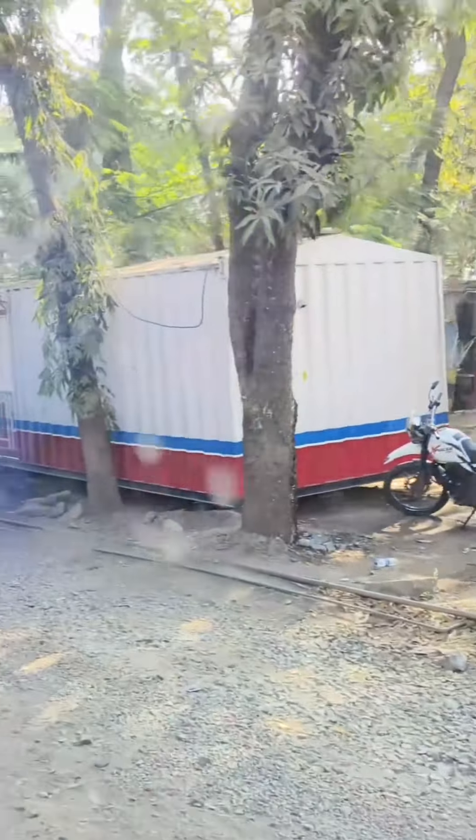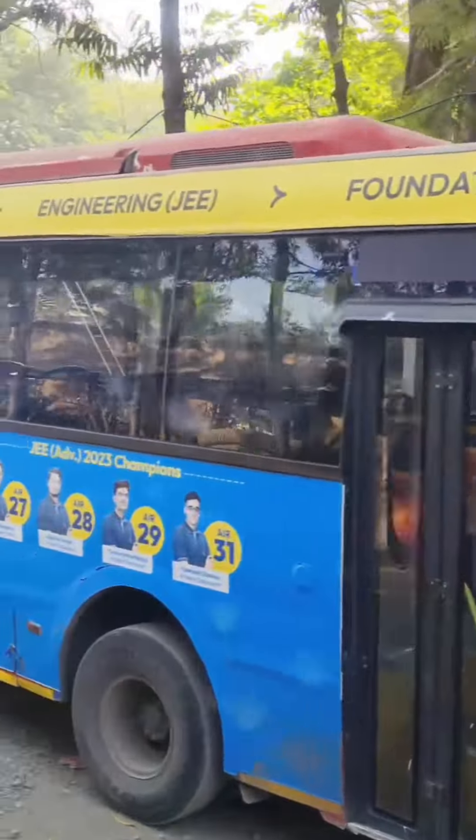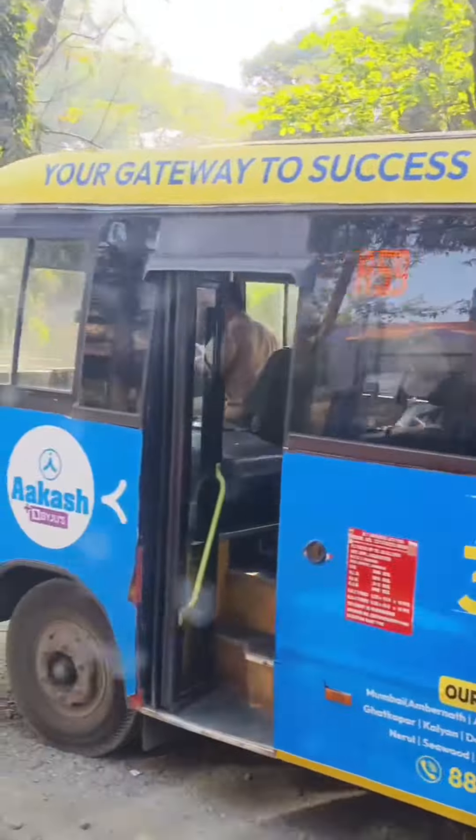As we depart from Anik Depot, take a look at the sleek Tata Macapolo AC buses gearing up for their service on route A59. But first, let's pause for a quick photo session outside Anik Depot.